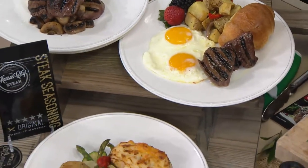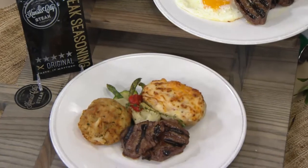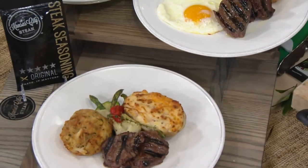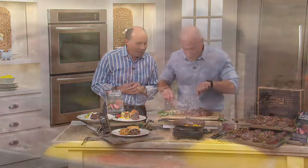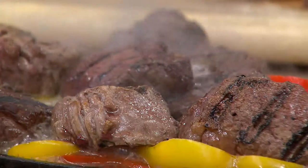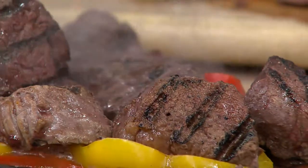My producer tells me the 32-count is getting limited. If that's your choice, don't wait — this is one of our final chances to get it in time for the 4th of July. We will get it there if you're shopping with a credit card. You don't have to go to your butcher and pay full price; now you can have filet mignon on a Tuesday.